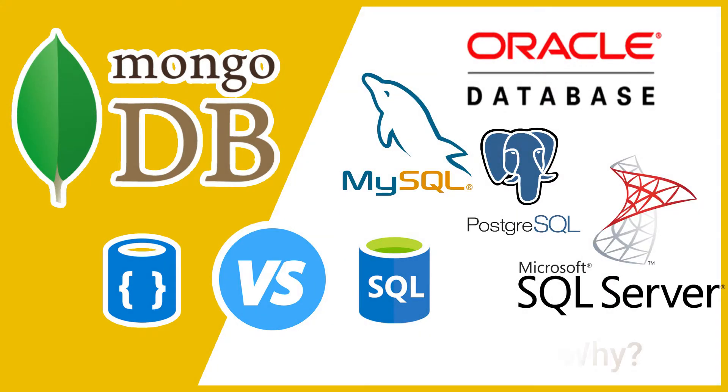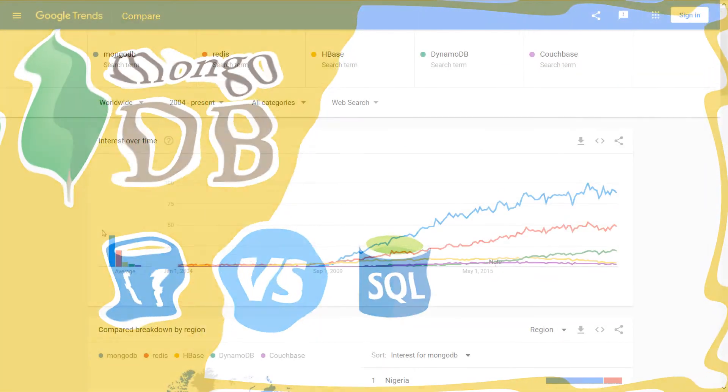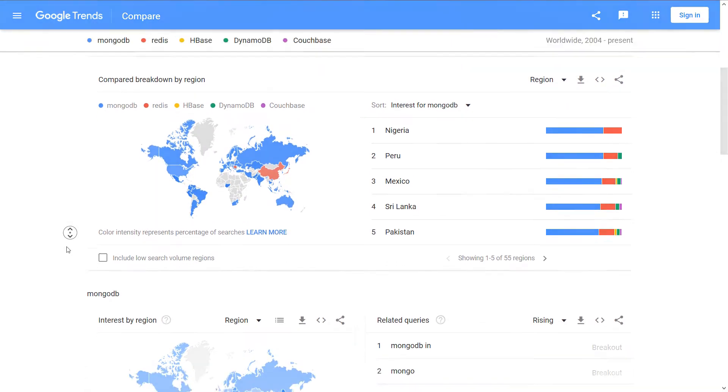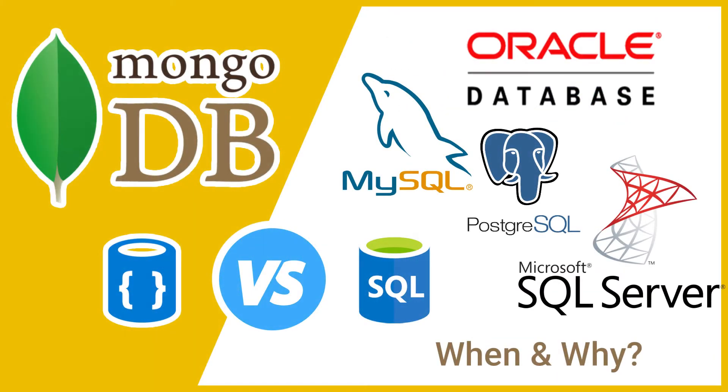You should already know that MongoDB is an open-source NoSQL database that is gaining popularity each and every day, but why should you consider it in the next project and use it instead of a well-known, matured, relational and structured database like MySQL? Well, let's start the debate.